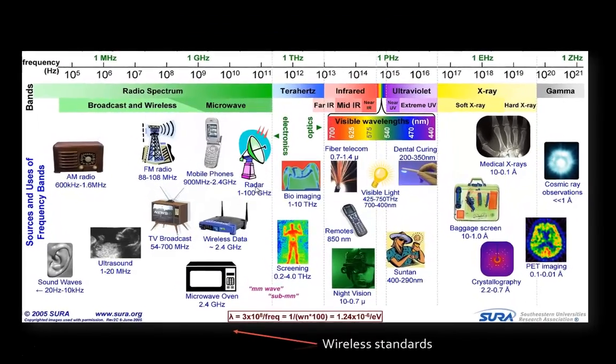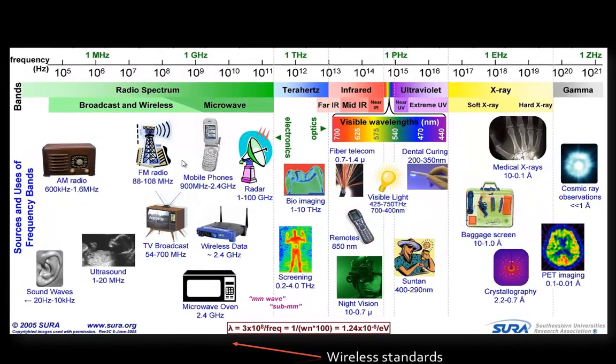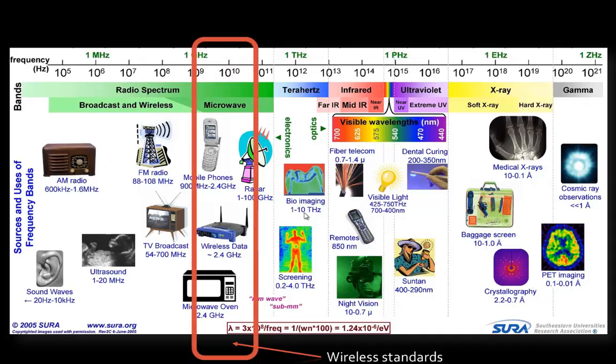This is another view of that same spectrum. You can look at the various types of equipment you would recognize, such as visible light, fiber, telecom, remote controls, and infrared. It gives you a perspective of the equipment you may be aware of and what spectrum it uses. 802.11 again uses the 2.4 and 5 gigahertz range of the spectrum.